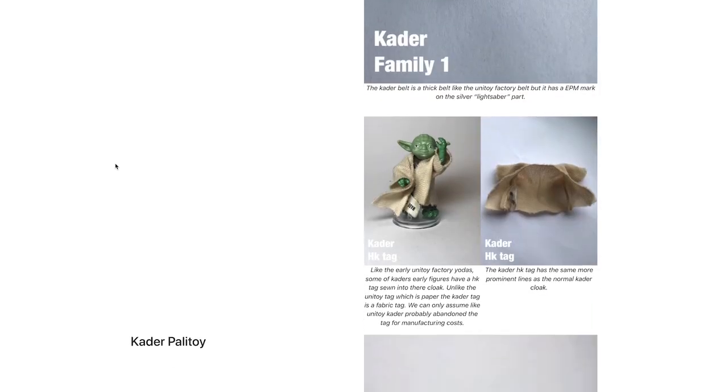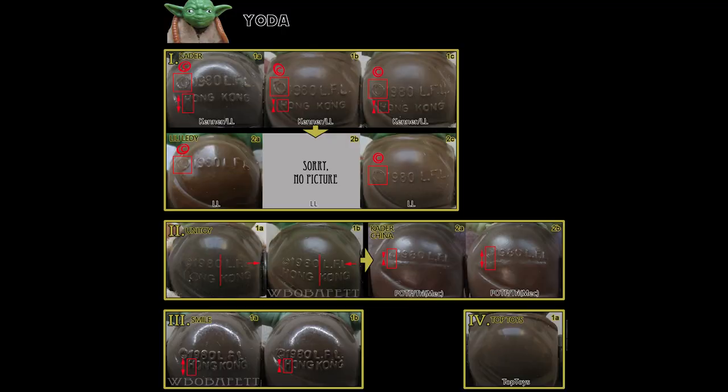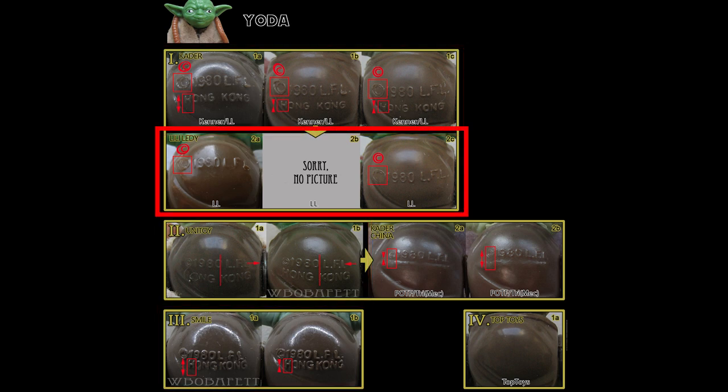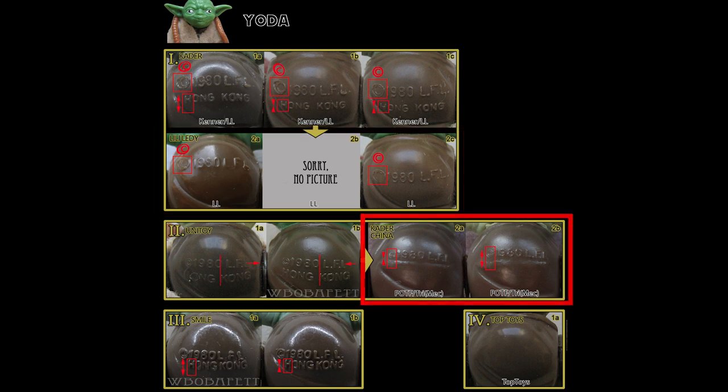The Yoda variants are one of the hardest variants to understand. First, break down the copyright and country of origin stamps. The Made in Hong Kong stamps will be similar on the Cater, Unitoy, and Smile Factories, but will have subtle differences in alignment between the copyright stamp and the Hong Kong country of origin stamp. A Lily Letty Yoda will have only a copyright stamp. A Cater China Yoda will have a clear LFL copyright stamp but what seems like a bump underneath for the Made in China stamp. A Top Toys Yoda will have neither a copyright stamp nor a country of origin stamp.